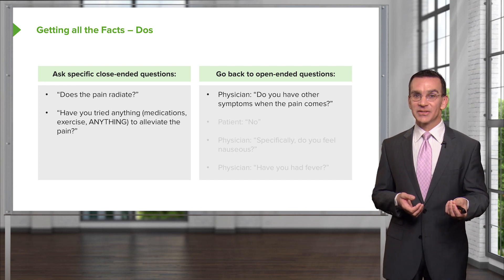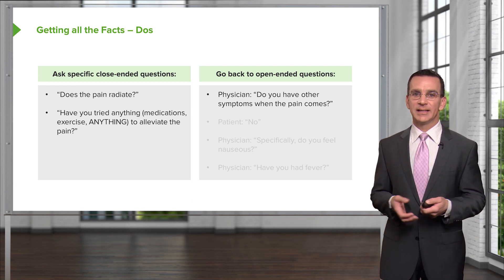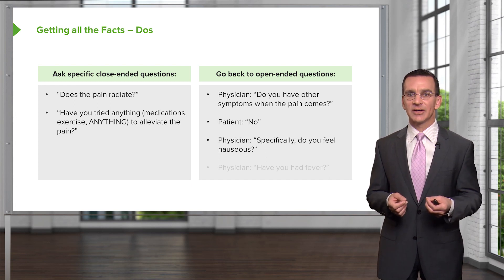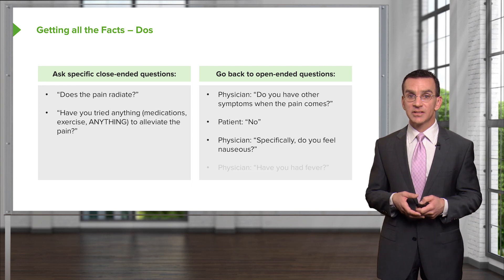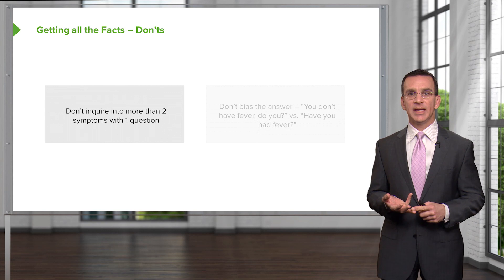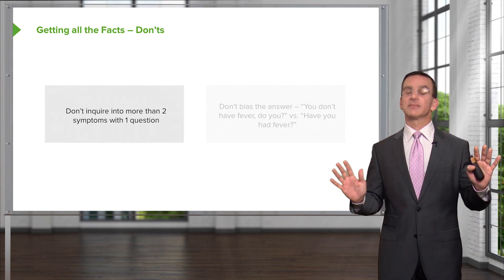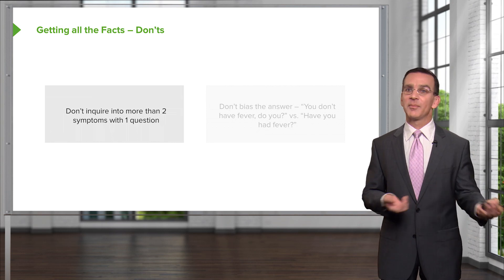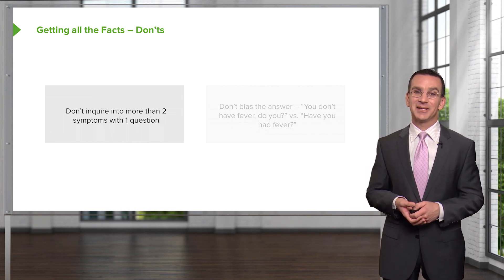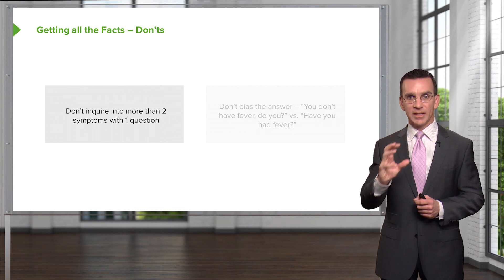You can always go back to open-ended questions: 'Do you have any other symptoms when the pain comes?' But if you need specifics, ask one at a time — do you feel nauseous? Have you had fever? It's very important not to inquire into more than two symptoms with one question. Never create a laundry list like 'have you had fever, back pain, loose stools, or numbness in your legs?' The patient can't remember the first or third item, so you won't get an accurate history. Keep it simple: one symptom per question, avoid jargon.